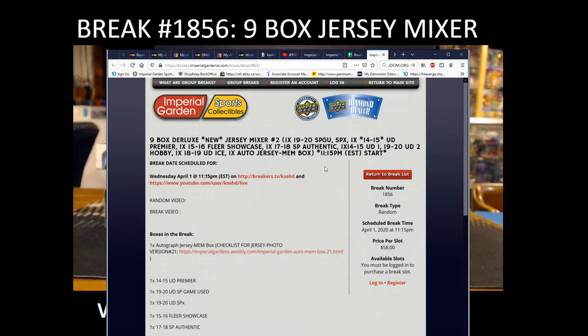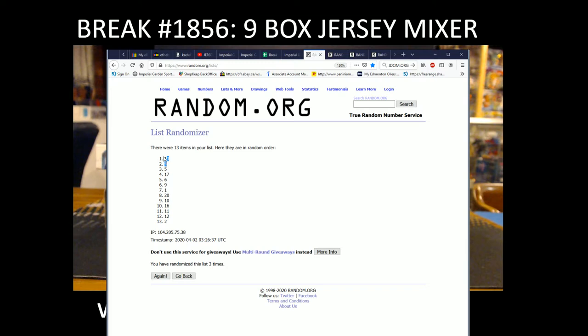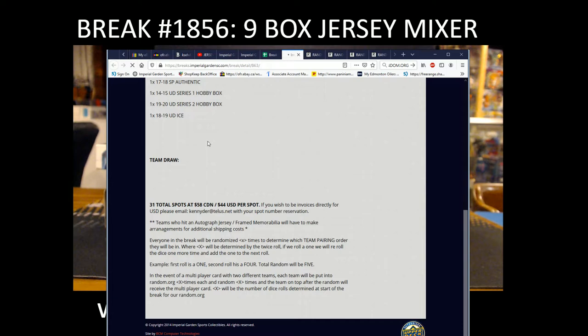Hi everyone, welcome to Imperial Garden's 9-box Duralux jersey mixer break number 2 for tonight, break 1856. I do apologize about the 20-minute delay on this one. Box 13 for tonight from the jersey break.